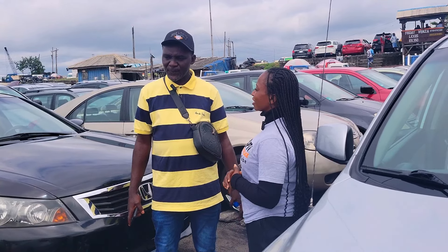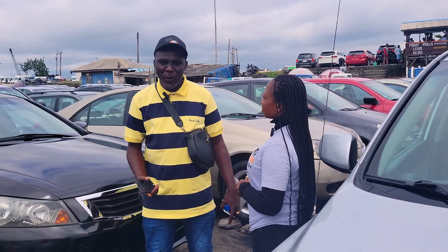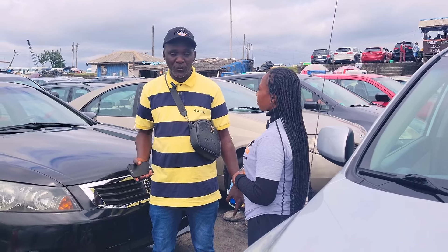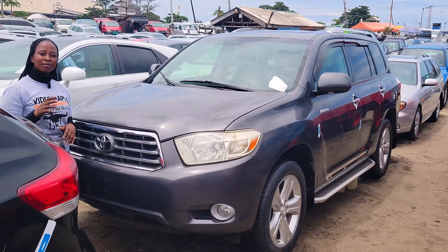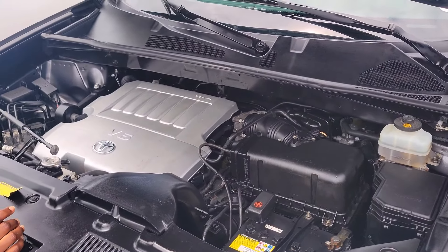Name one car you will not advise anybody to buy today and why. There is no car you would not advise somebody to buy — all cars are good. It depends on the maintenance, how you maintain your car, that is how it will serve you. This is a foreign use Toyota Highlander 2010 model, limited edition. It has a 2GRFE V6 engine.